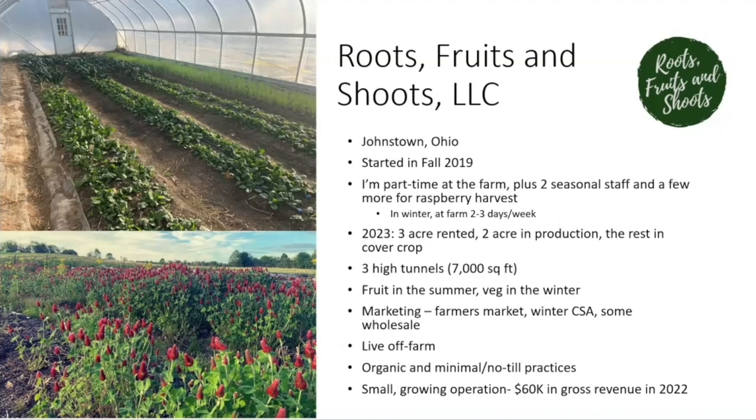Since starting the farm I've always worked an off-farm job — a full-time off-farm job. I'm a part-time farmer and I'm happy to talk to anyone about that; it's actually been really positive. I have two seasonal staff that help me primarily during the summer months, and a few more who come in for our big raspberry harvest. In the winter I'm out at the farm a couple days a week — two to three days — and I'm mostly by myself.